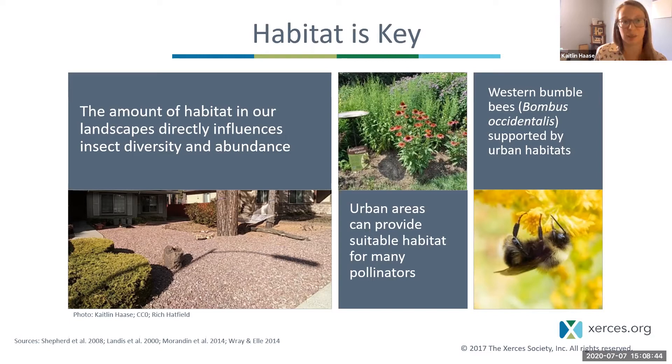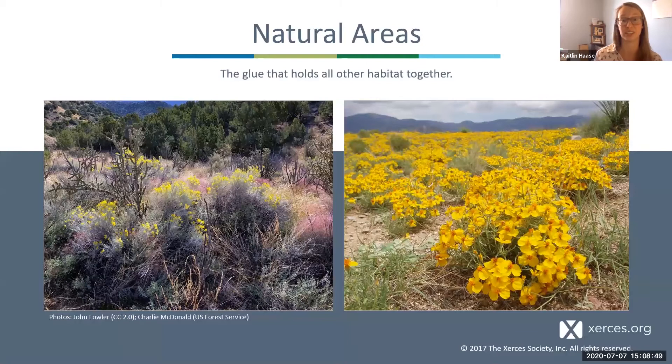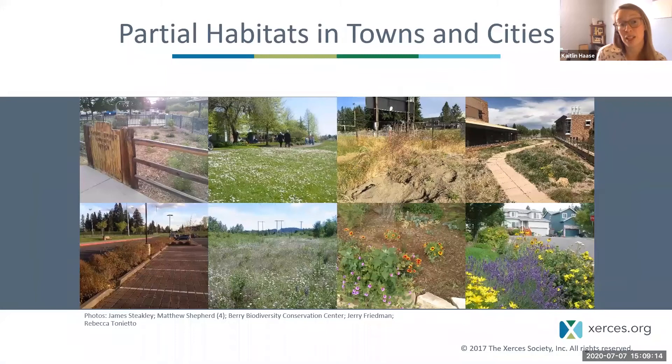Our vast, intact natural areas are really important core sites for wildlife — they support many sensitive and specialist species, and while they can benefit from restoration and more pollinator-friendly management, they generally provide what pollinator communities need to thrive. In more developed places like towns and cities, we can transform green spaces to support pollinator populations and reverse some of the habitat loss caused by development.